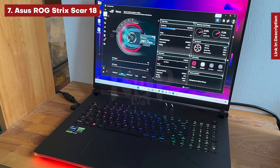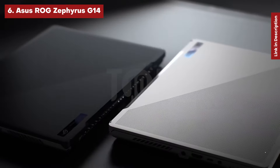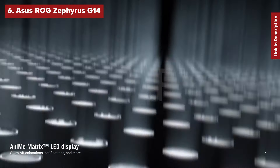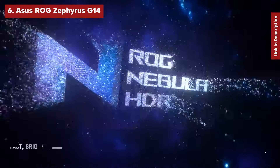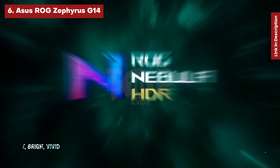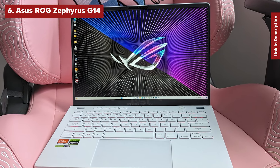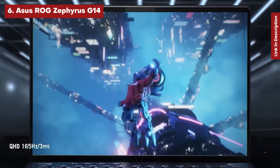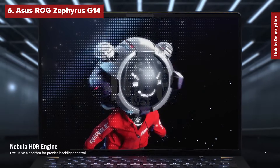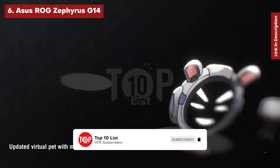Asus ROG Zephyrus G14. If you're a mobile PC gamer, a thin PC like the Asus ROG Zephyrus G14 may be right for you. The Zephyrus is equipped with an AMD Ryzen 9 6900HS and an AMD Radeon RX 6800S, as well as the company's patented SmartShift technology, which transfers power between the CPU and GPU, and Smart Access Memory. Asus included a camera in the most recent update, which was missing from prior models.